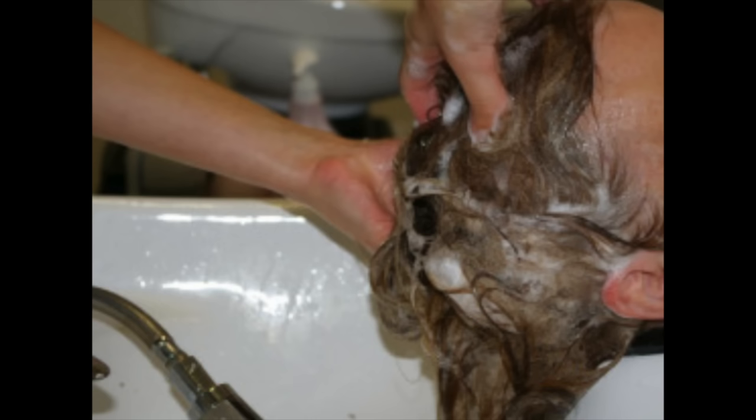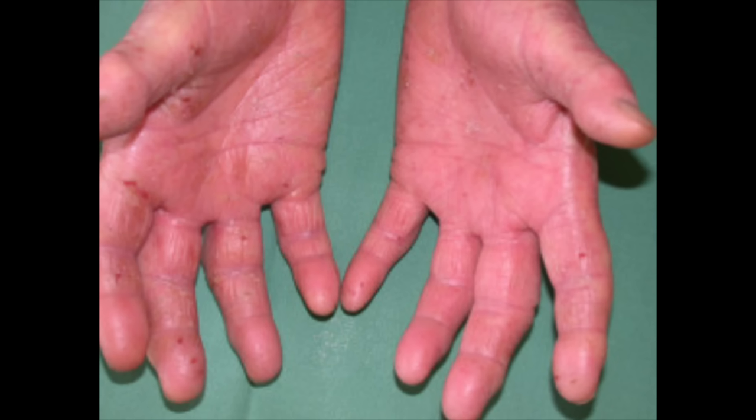Common allergens for the hands include nickel. Hand dermatitis can largely be influenced by your occupation, especially hairdressers — they're working with their hands in shampoos, mixing dyes, wearing gloves in and out all day. It can be irritating, make their hands sweat, cause friction. All those things put hairdressers at an increased risk for hand dermatitis.